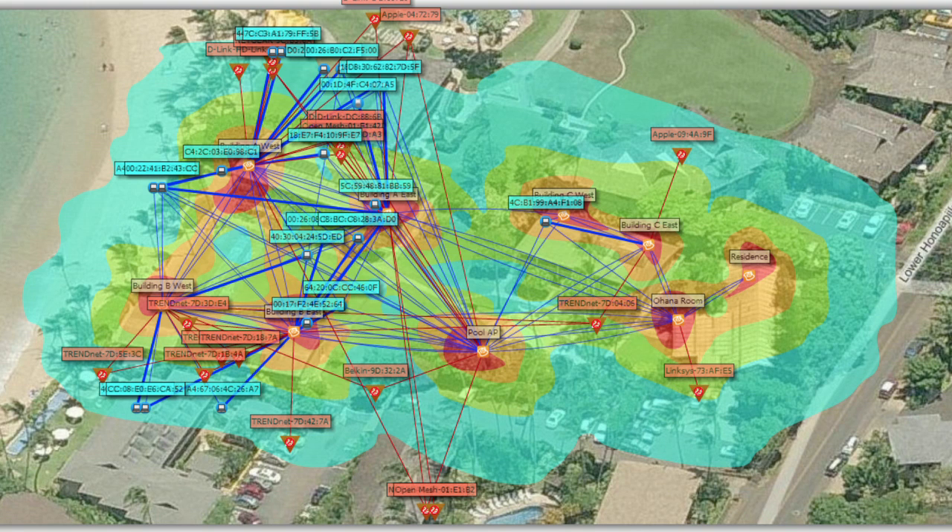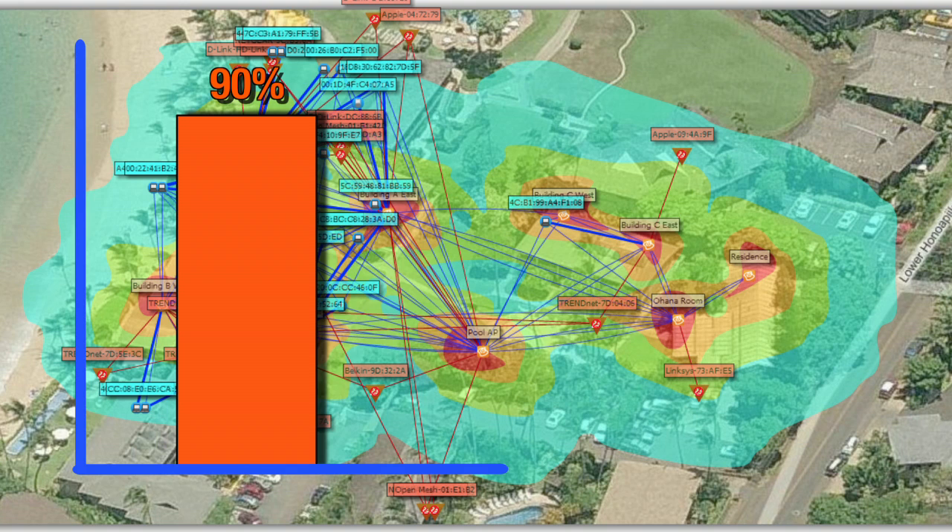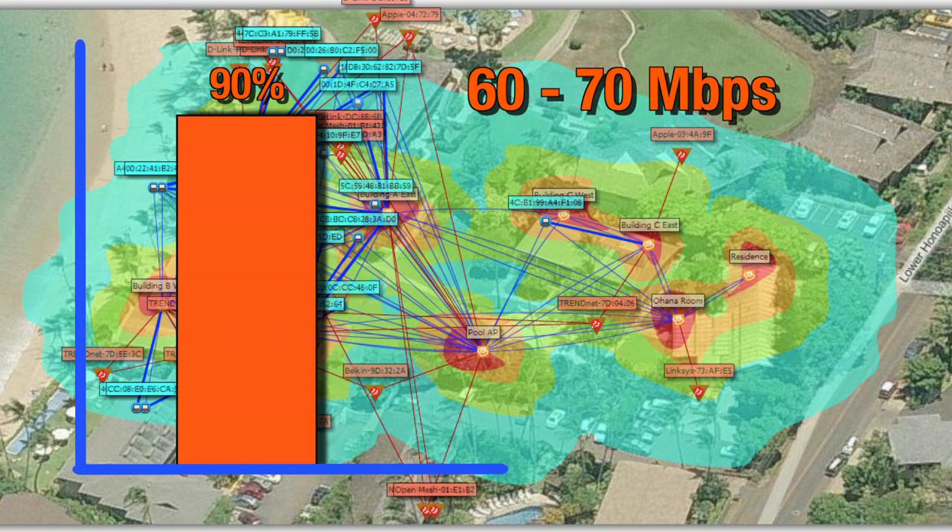After installation, the connection quality was improved by 90% or better and they now achieve aggregate throughputs of 60 to 70 megabits per second. Having only a 10 megabit internet connection, Lava Barrel decided that it was acceptable headroom for client traffic intended by this facility, and there was no need for wires that any guests could see.